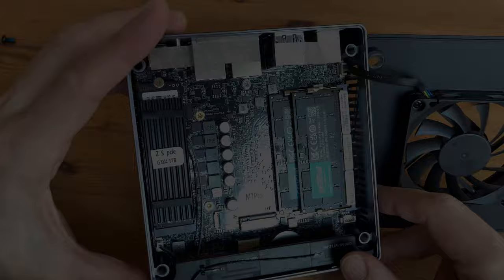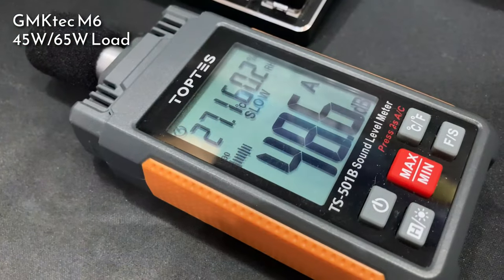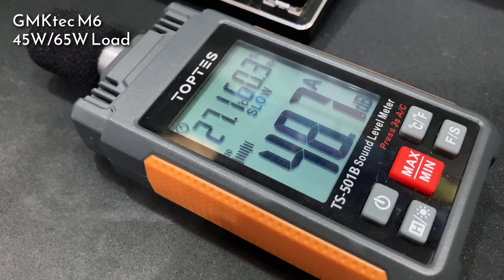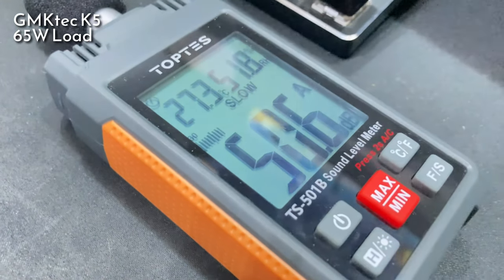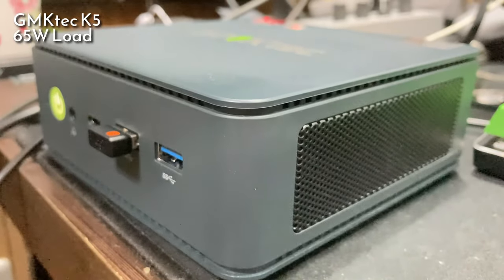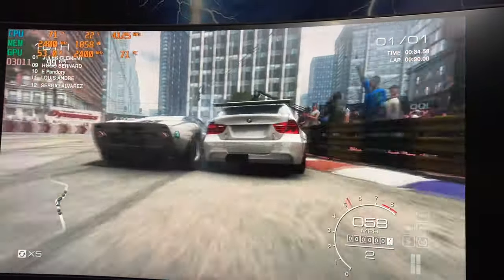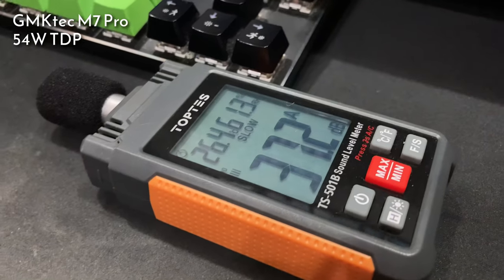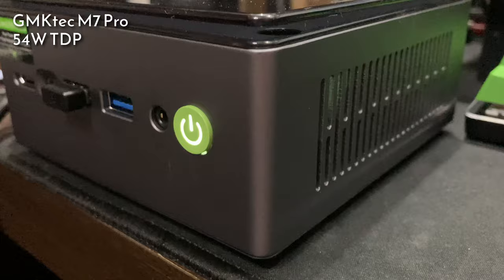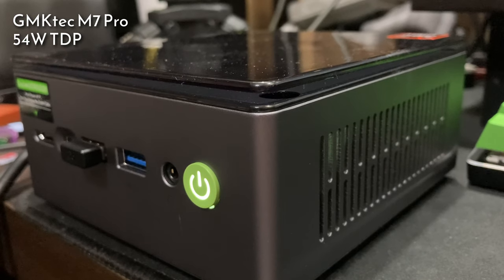Let's move on to noise levels. The M6 in the Grid Autosport benchmarks, in both 45 and 65 watt modes, gives around 48 decibels of noise. And the K5 at 65 watts could be much louder. But if we move on to the M7 Pro with the new case design at the default 54 watts TDP, it is much quieter. And at idle, you don't even know it's on.